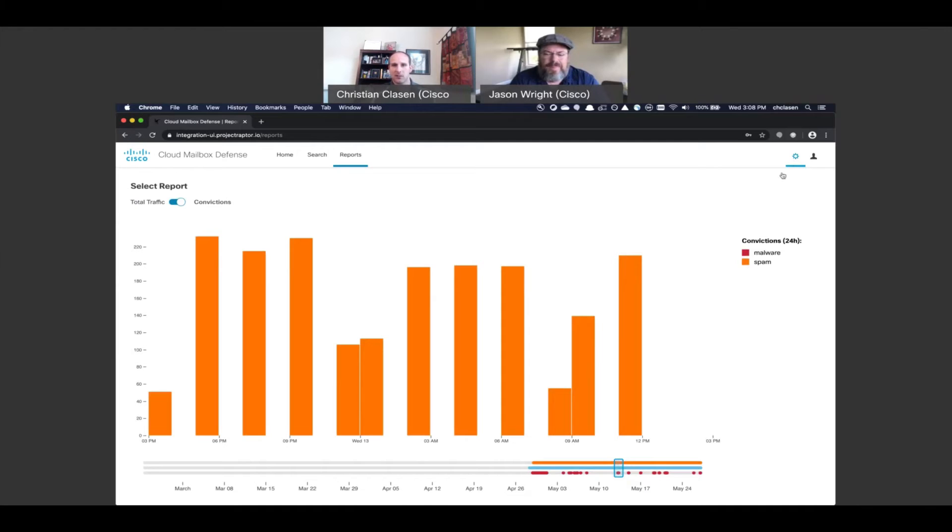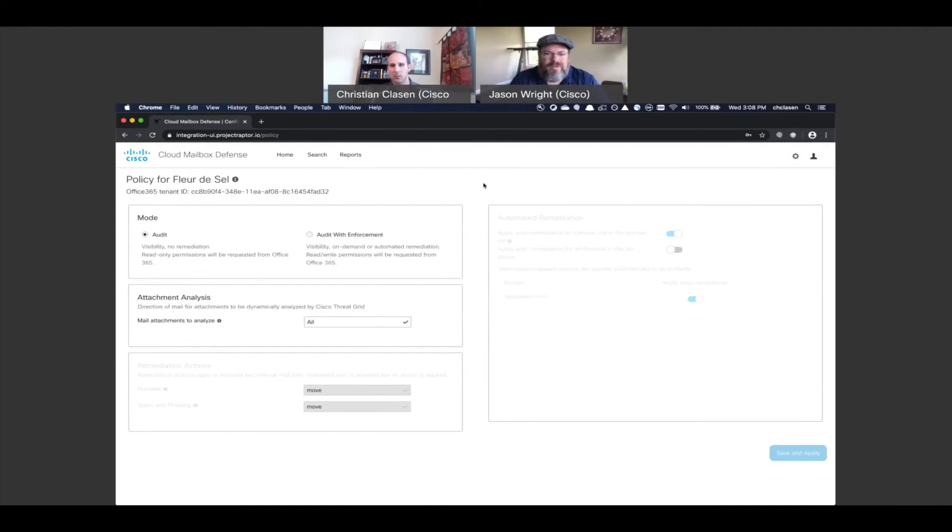What I really want to emphasize before we finish the demo is how simple the policy is. We're going after customers who don't need complexity — we literally have three policy options. You choose the mode: audit versus audit with enforcement, whether we can actually action against messages or not. This is perfect for proof-of-value. We have attachment analysis settings so you can choose what attachments you send to ThreatGrid, because not all customers will want to send their internal attachments to a cloud sandbox. Then you decide what to do with malware and what to do with spam and phishing — move or permanently delete the messages.